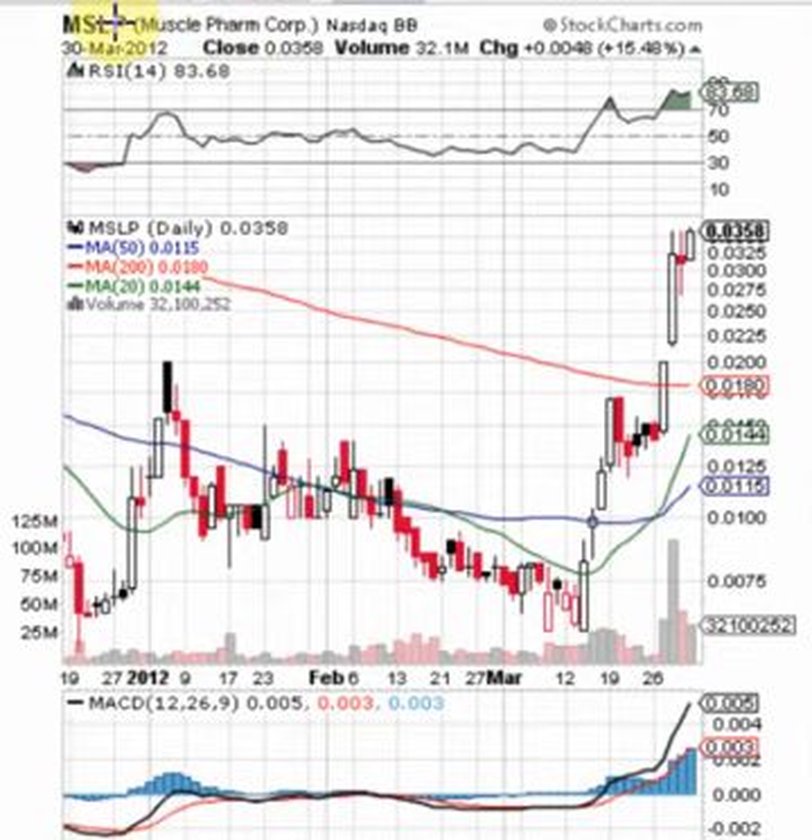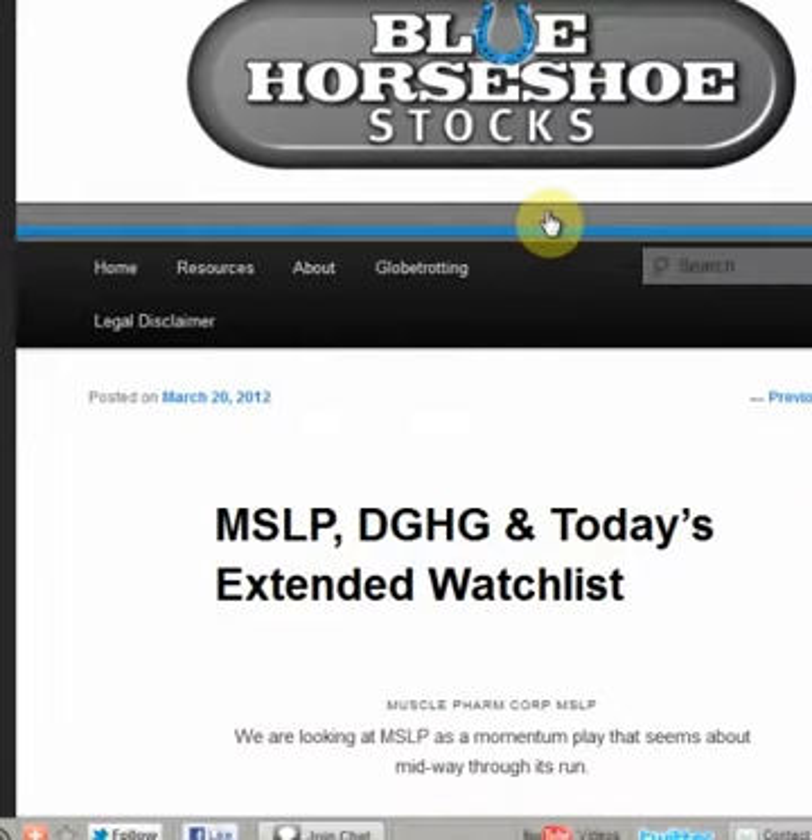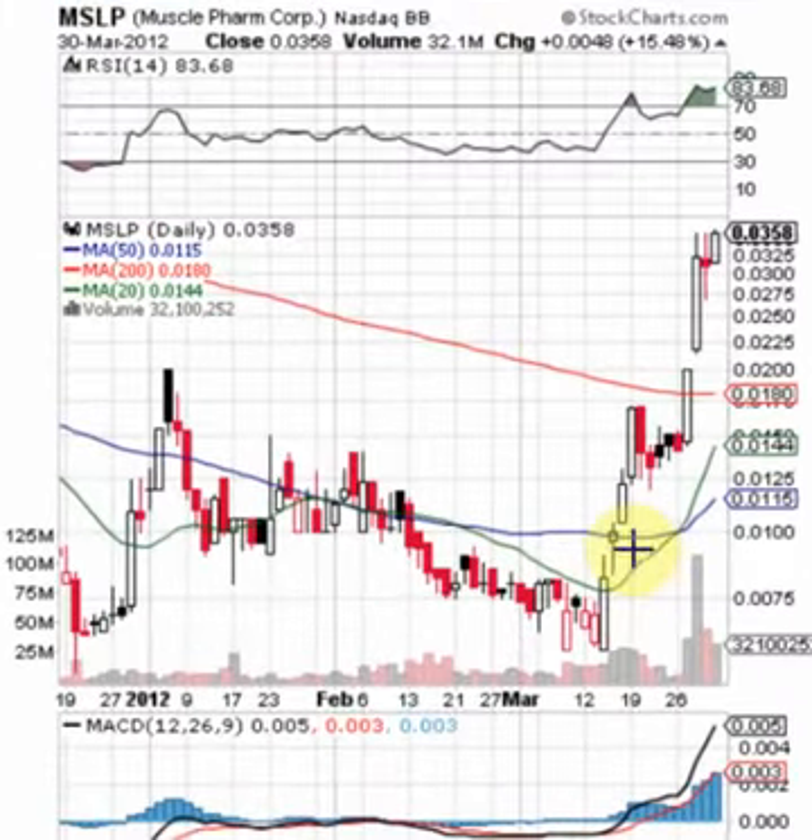Good morning traders, today's Monday April 2nd. We're going to be taking a quick look at MusclePharm, that's MSLP. We've had this one on our radar for quite some time. Let's take a look at when we first alerted this on bluehorseshoestocks.com.